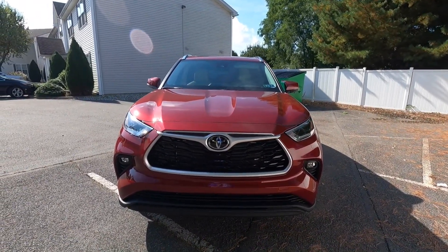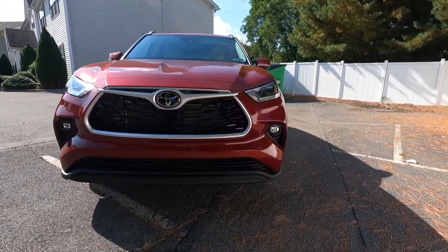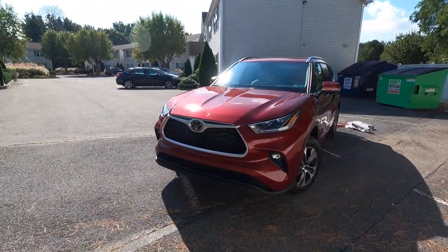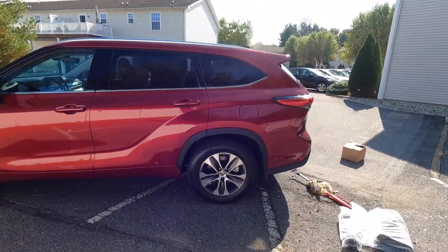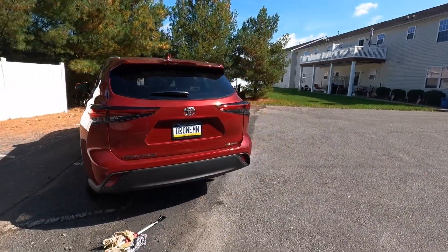Beautiful grille — that Darth Vader effect, I call it — fog lights, really really nice. A little bit of an overview of it. Gorgeous, hope you like it. Any questions, just let me know. I just got it, I'm learning about it.